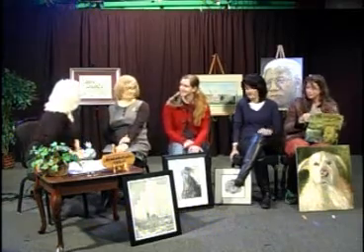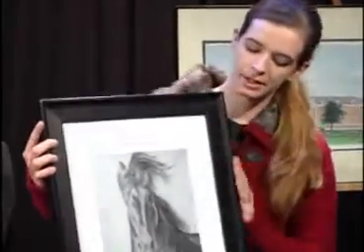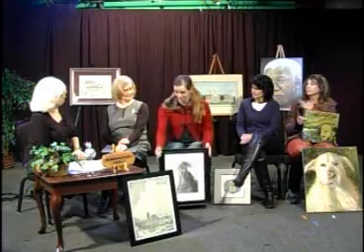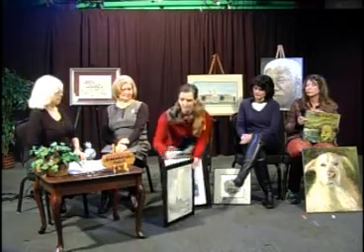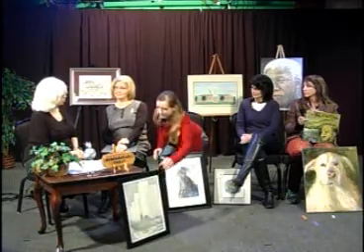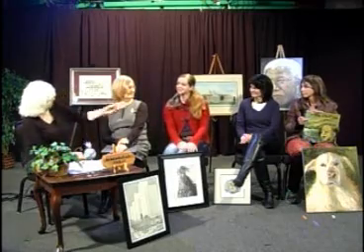I'm Meg Phoenix. I mainly do pencil and colored pencil. I do a lot of animals and pet portraits — I'm trying to focus on the equine subject right now, horses. And I also do some architecture and pen and ink. Do you work in pastels? No, not really.